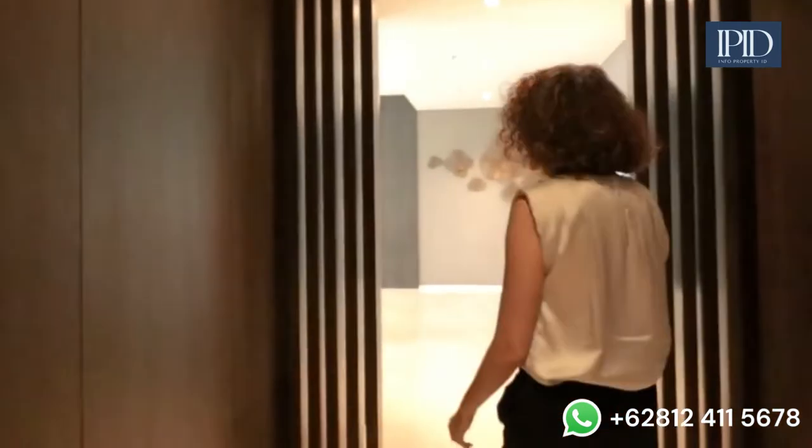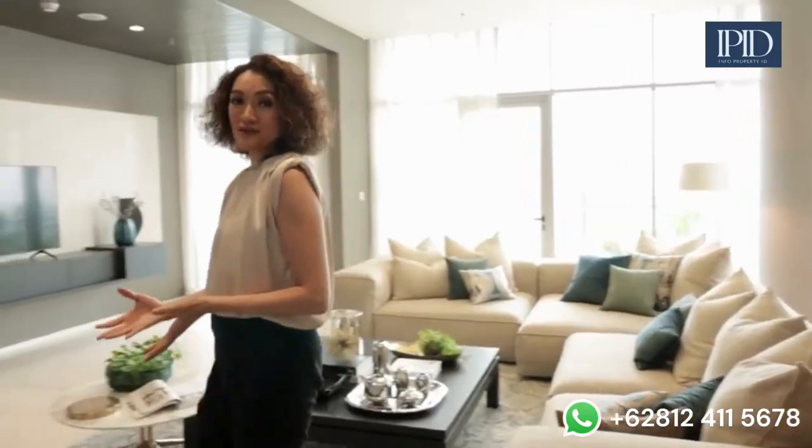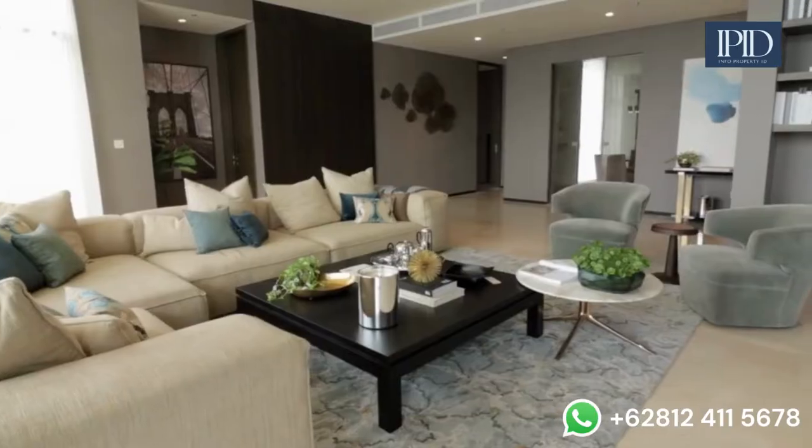If you walk down this aisle you'll find yourself on the other side of the combined unit. Looking at the size of this living room, it feels like a proper house — it's spacious, airy, just a perfect size for a big family.